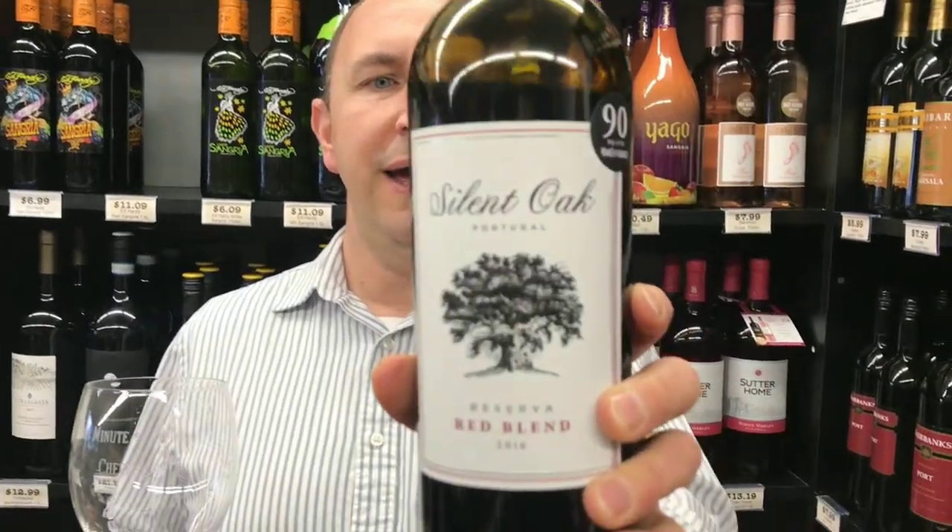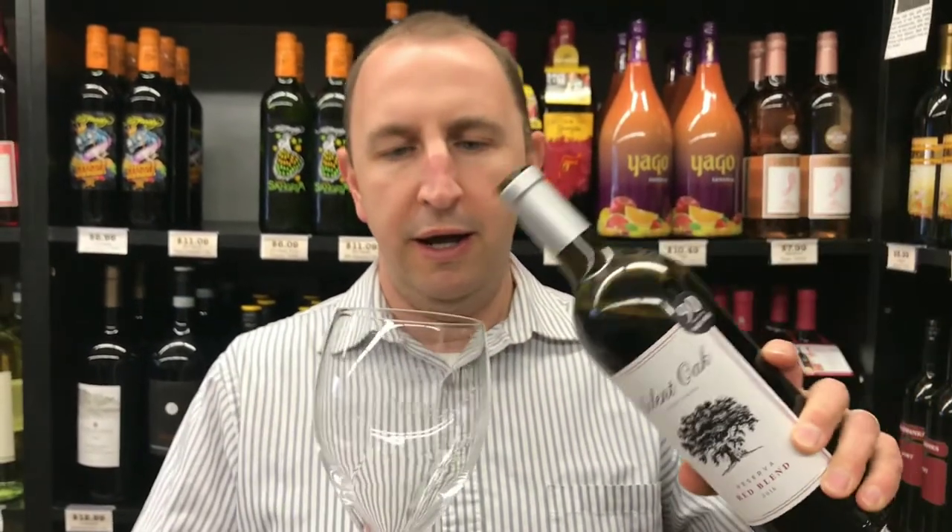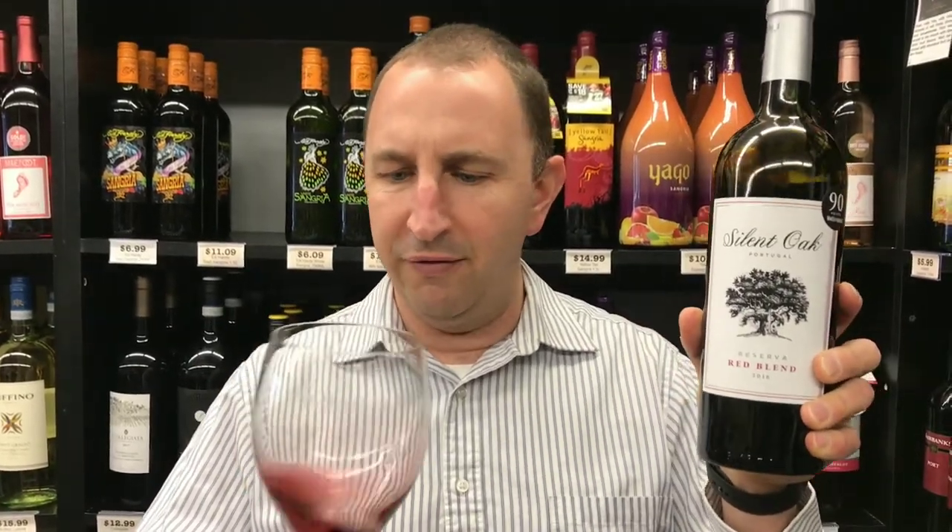Hi, welcome to One Minute of Wine. I'm Tim. Today I have Silent Oak Reserva Red Blend. This is a Portuguese red blend of Alicante Boucher and Torriga Nacional. These are two common red grapes from Portugal, even though this label makes it look like it's something out of California.